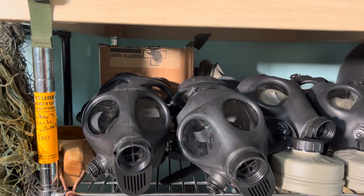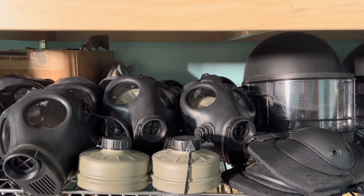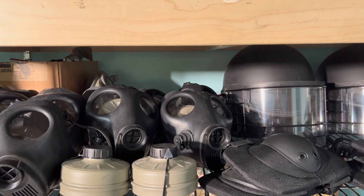We also have some of these older Israeli gas masks with some of the filters that they claim are still good, but we'll show you in a minute what we're currently stocking and using.